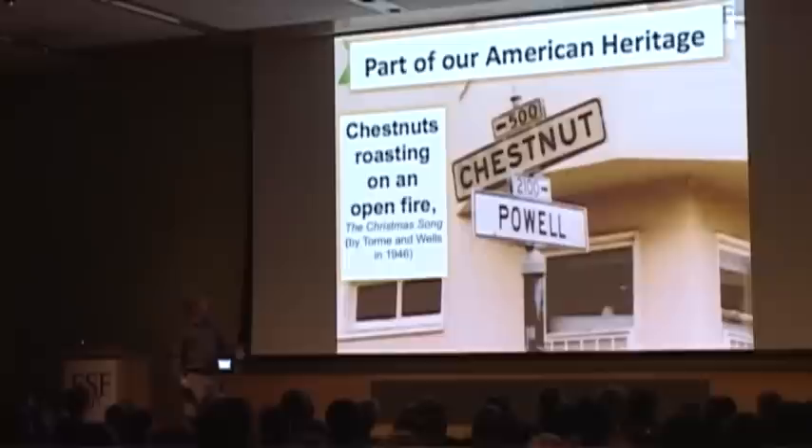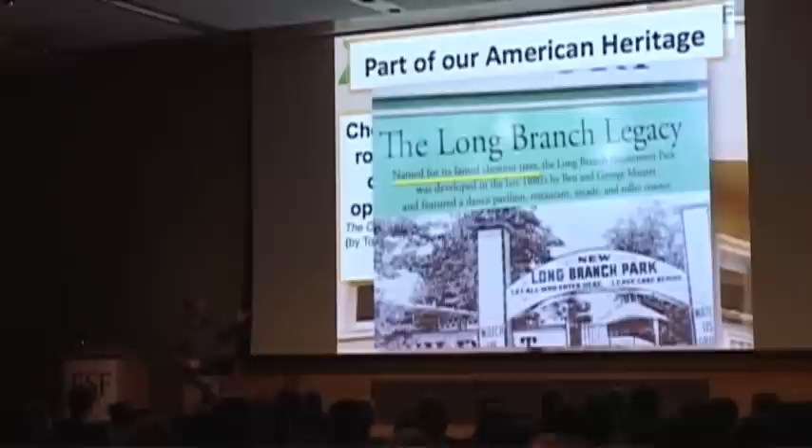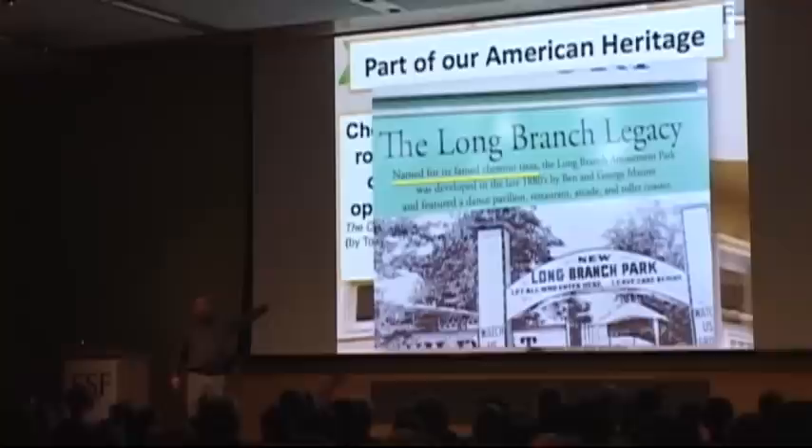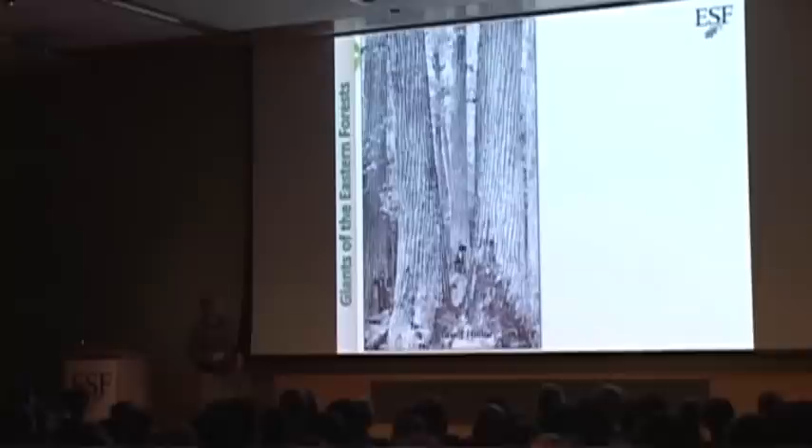Yet people still wrote about the American chestnut. Sometimes the heritage of American chestnut is kind of hidden. Have you been to Long Branch Park around North Onondaga Lake? That sign there describes Long Branch Park and where the name came from — it was named for its famed chestnut trees. Even though they don't call it Chestnut Park, it was still named because of the chestnut trees that were there. Wouldn't it be great to return the chestnuts to Long Branch Park?